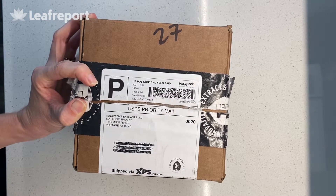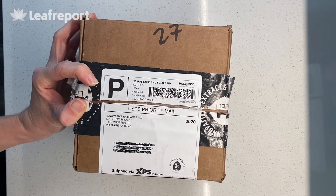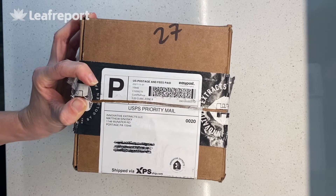They also have their own extraction machinery, which is hydrocarbon extraction, and they make both full and broad spectrum CBD.